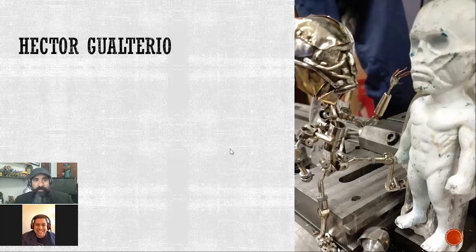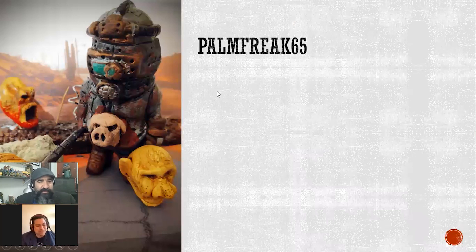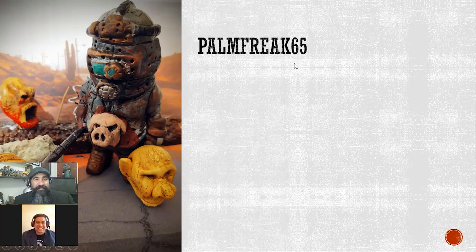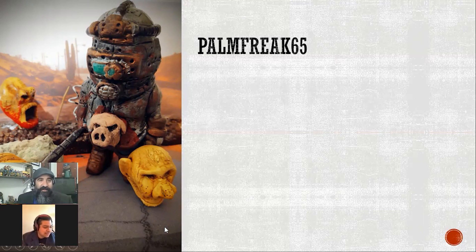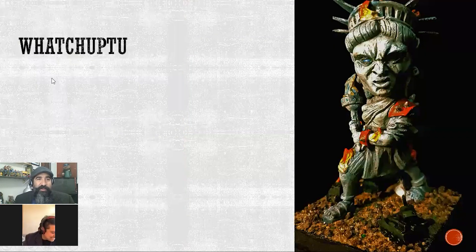This is Palm Freak 65, and he's got a definite throwback to maybe the Master Blaster helmet from Mad Max. I love the pork chop belt — that was a nice touch. Again, another great base. It's been interesting because looking at all the pictures, it's not just about your piece anymore — it's about fitting your piece into an environment. That background picture totally just makes it.